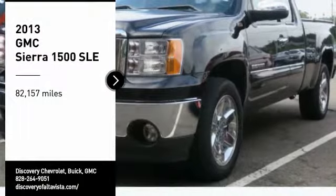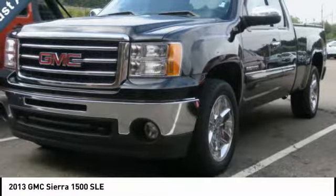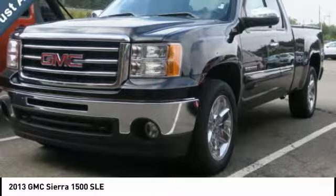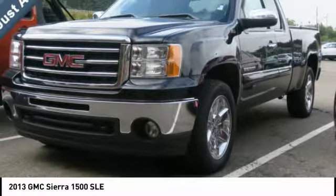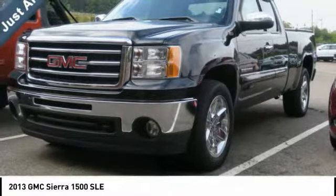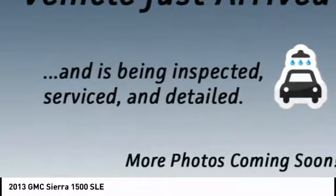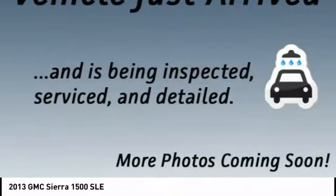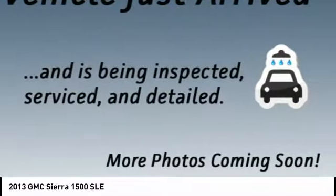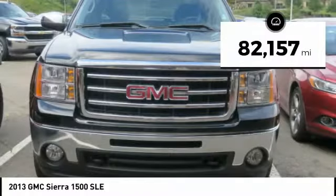Take a ride in the 2013 Sierra 1500. The GMC Sierra is a full-size pickup with all the functionality you could expect. With multiple trim levels, the GMC Sierra provides a wide range of features for you to enjoy. Power and advanced technology can both be found in this fantastic truck. This vehicle has less than 85,000 miles.